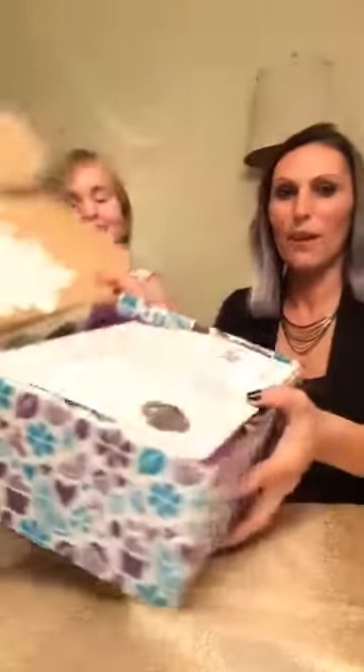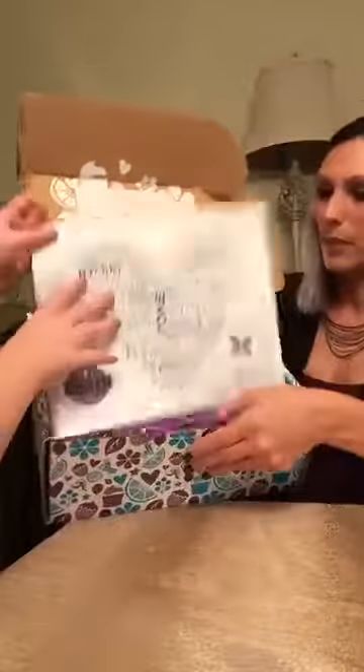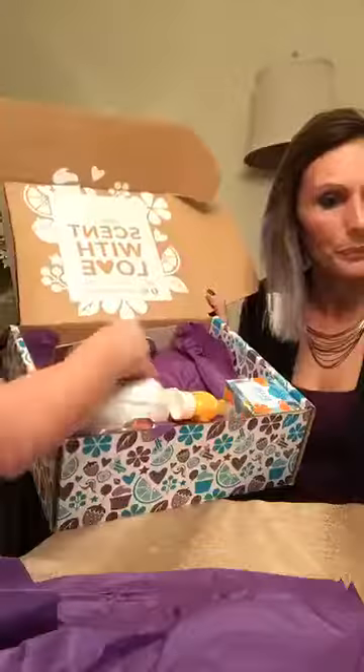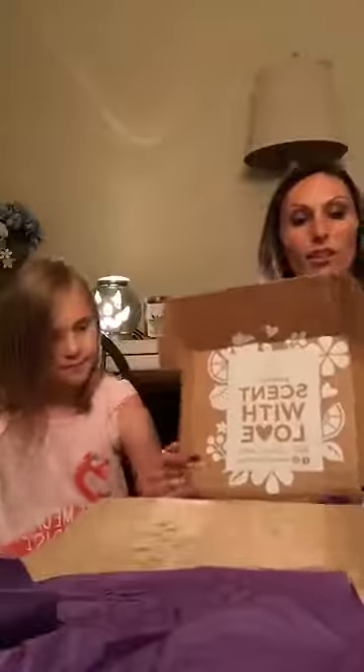Alright, so here we go - this is how it comes, really nicely packaged. Let's figure out how we're going to open this thing. Oh my goodness gracious, let's show everybody! So here's how it comes in - there's just a little paper with it. This is just like a cute little thing that comes with it that talks about the Whiff Box.